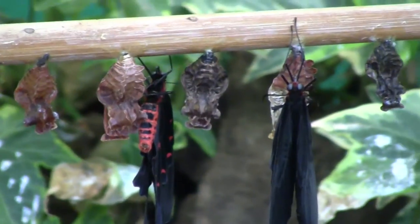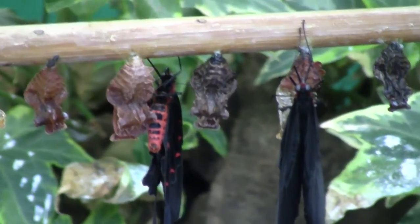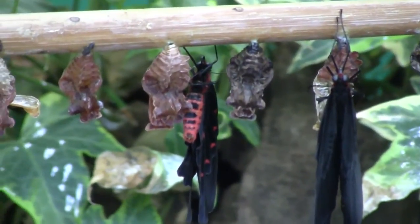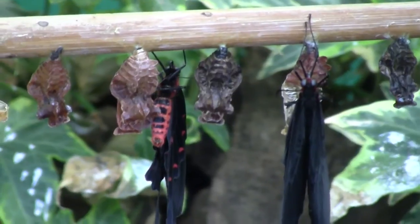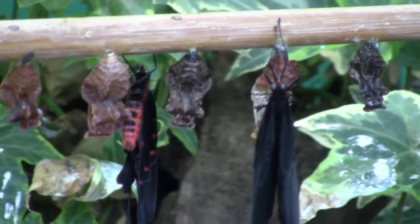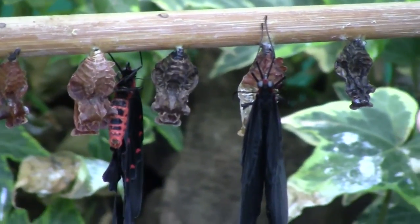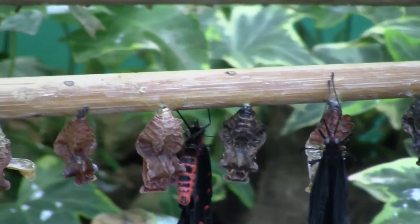Before they're going to hatch, they normally become pretty transparent and you can see the butterfly inside the chrysalis. And then you know that within the next couple of hours it's going to emerge. When they come out, obviously their wings are all folded up.